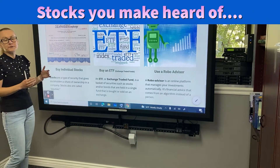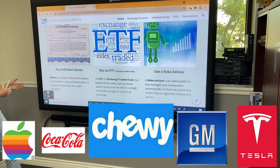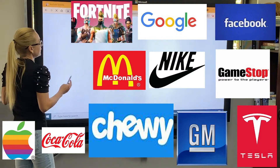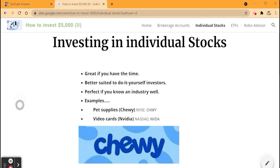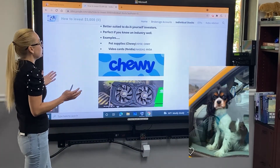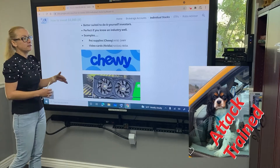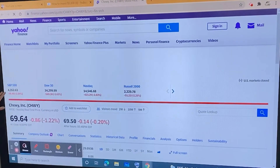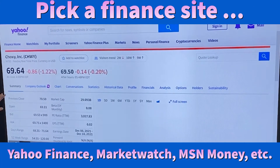Individual stocks are basically a type of security that gives you a share of ownership in a company; they're also often called equities. Investing in individual securities is great if you have time to do your research, and it's best suited for self-directed investors. Choose from an industry that you know well or have some interest in. For example, if you're a pet lover like me and you know the company Chewy — you buy from them and follow them — let's look at the chart.